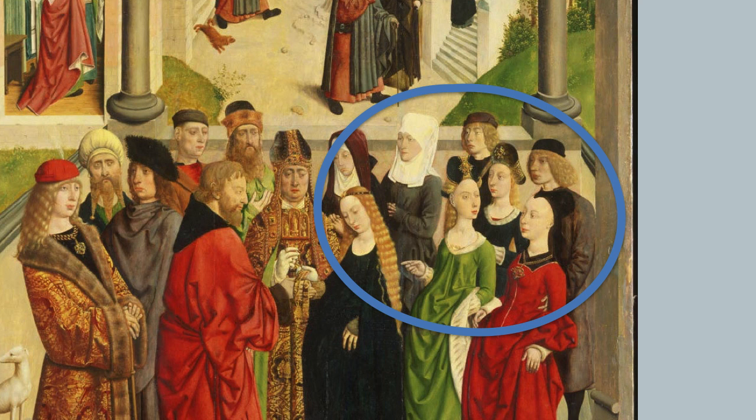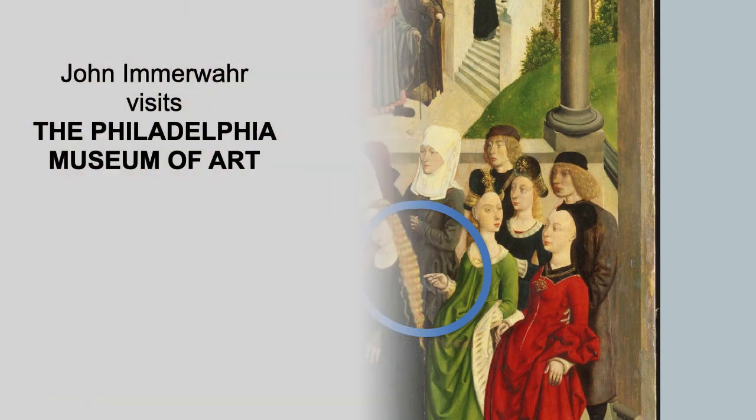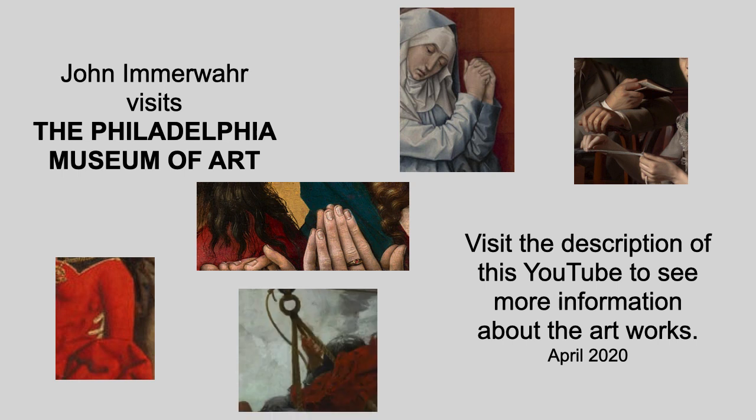And of course I was very struck by the young woman in green pointing to Mary's hair, as though to say, we all have wavy blonde hair, and Mary does too. So thank you so much for joining me for this visit to the Philadelphia Museum of Art. If you read the description for this video, you'll see more information about the paintings and links to the images. Please visit my channel for more videos on the great art at the Philadelphia Museum of Art. Thank you.